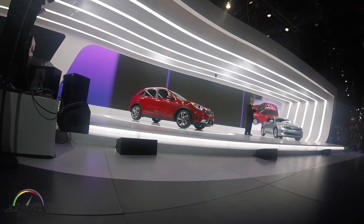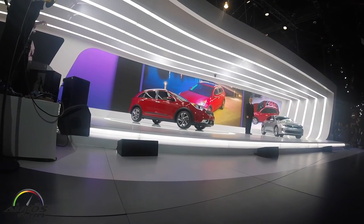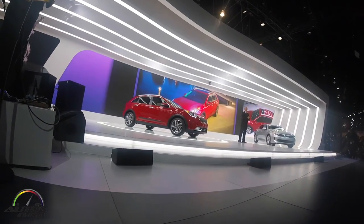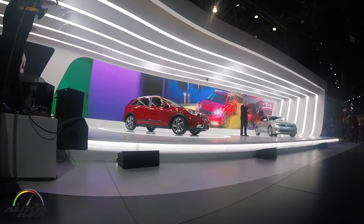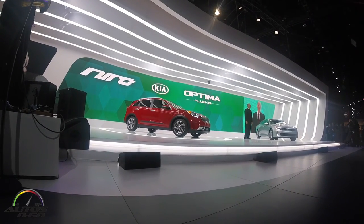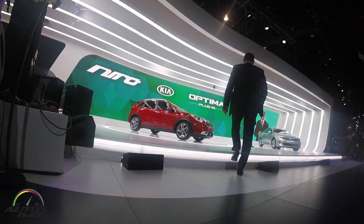Niro is so much more than a green car. It's a completely new idea inspired by a rock-and-roll spirit of rebellion, and for an encore, we're planning to offer a plug-in hybrid version of Niro later in its life cycle. Michael told you earlier about Kia's infodynamics philosophy and our ambitious car roadmap — as you can see today, we're ready to make some serious noise.